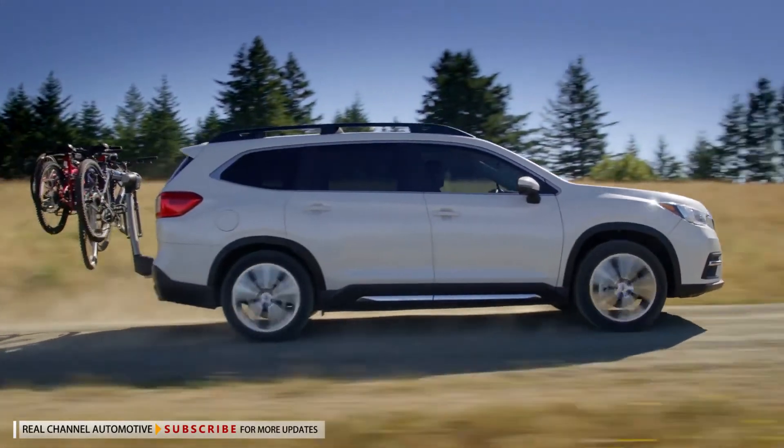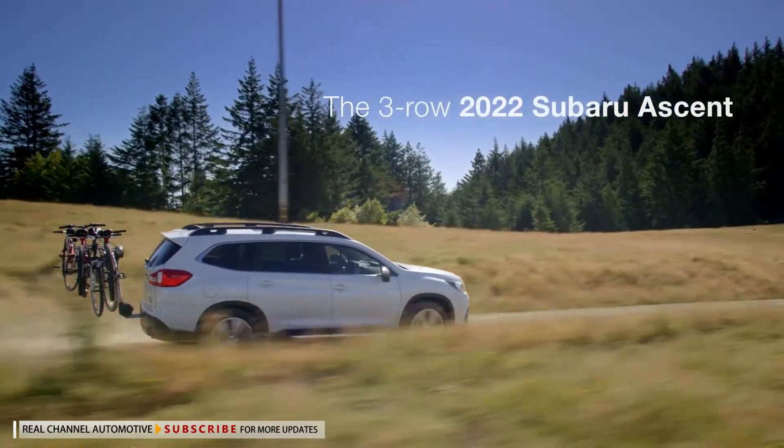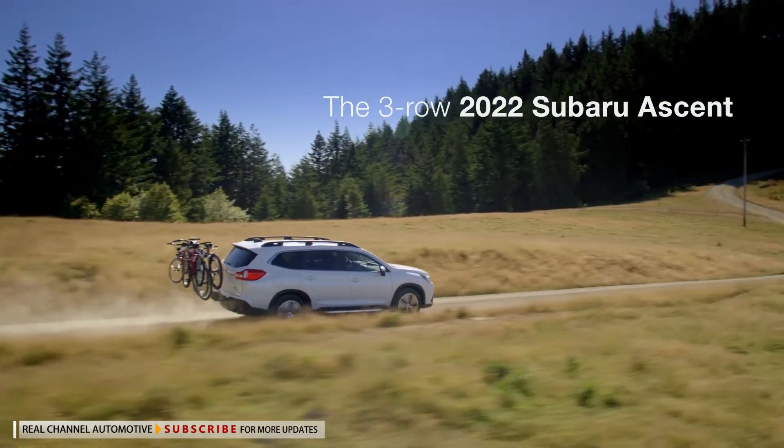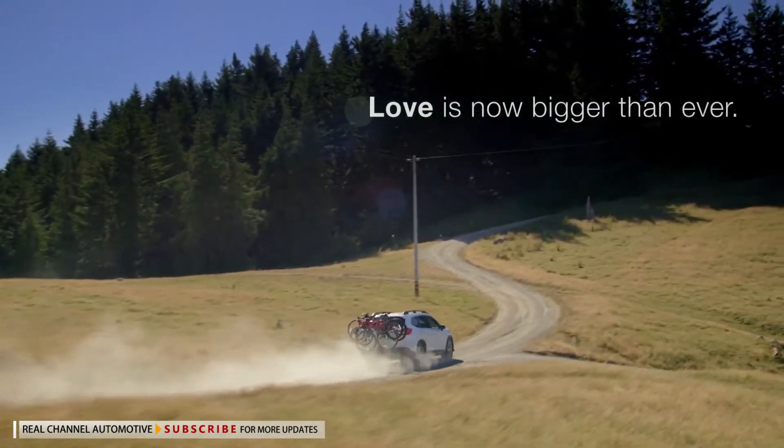Big, versatile, feature-packed, and thoroughly safeguarded, the Ascent is the family-sized Subaru to make those dream trips come true. Love is now bigger than ever.